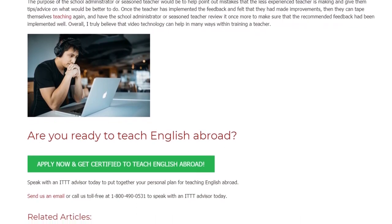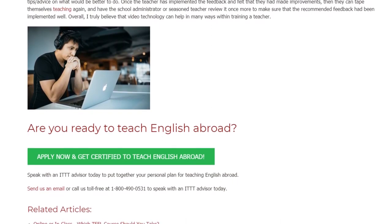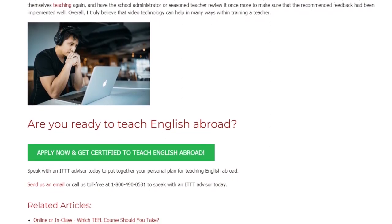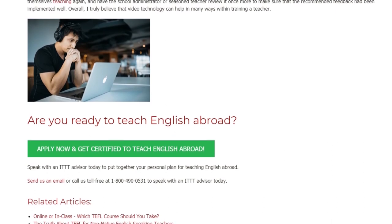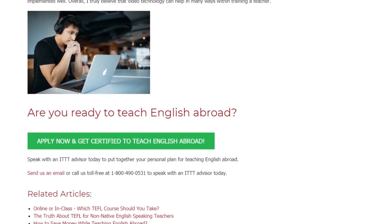Are you ready to teach English abroad? Speak with an ITTT advisor today to put together your personal plan for teaching English abroad. Send us an email or call us toll free at 1-800-490-0531 to speak with an ITTT advisor today.